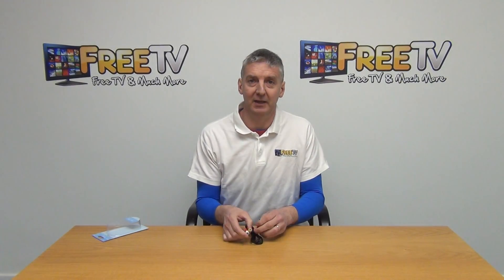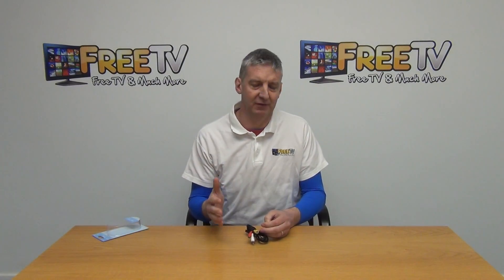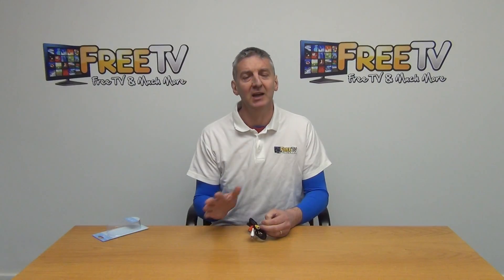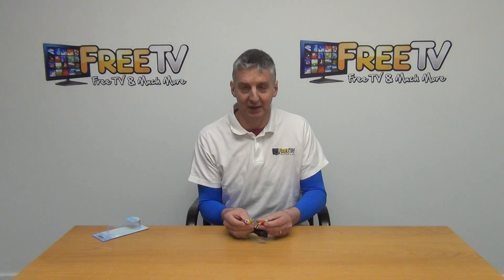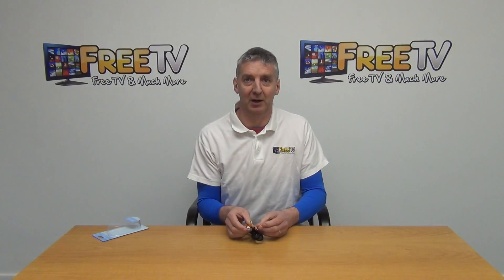RCA cables are becoming very popular simply because on a lot of set-top boxes — in fact most set-top boxes and TVs — they've now actually phased out SCART and moved over to RCAs instead. So what we've seen is a huge rise in the popularity of RCAs.